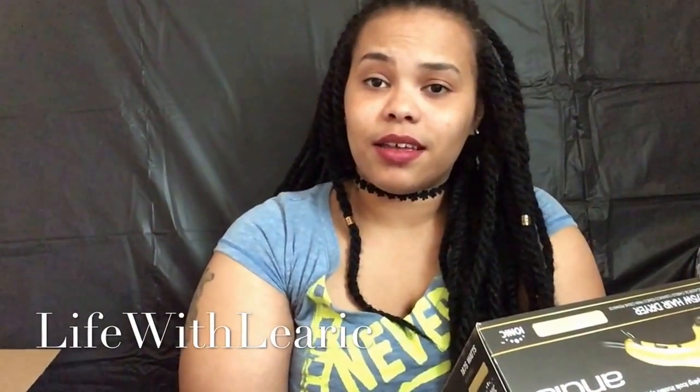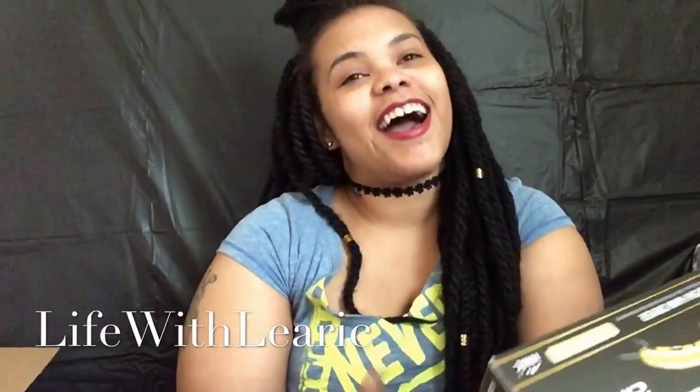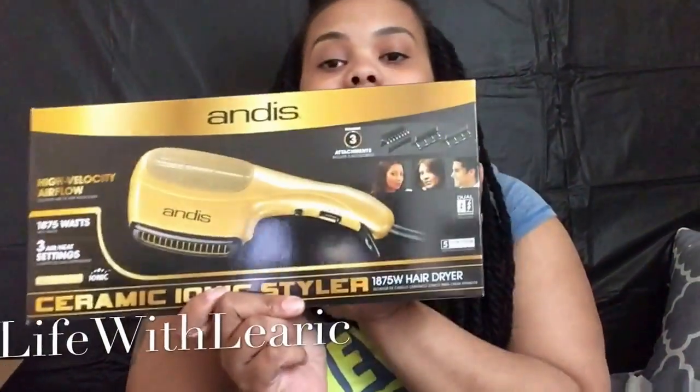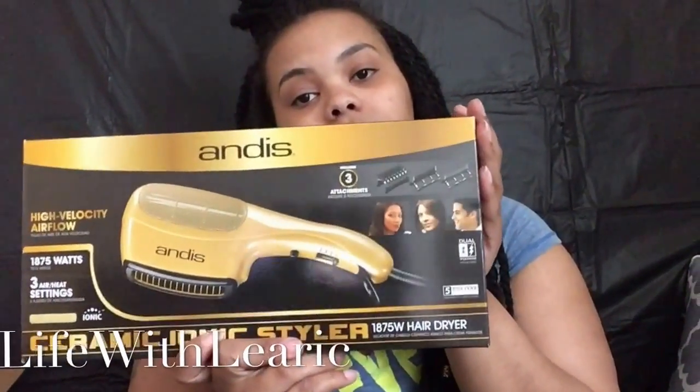I haven't had an Andis product in a long time — I had a couple of flat irons from them when I was a teenager, and they were good. I don't know how good this blow dryer is going to be, but I'm going to try it out. Hopefully it works really well because I was really in need of a new blow dryer.